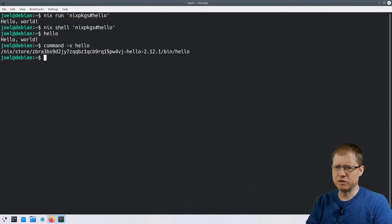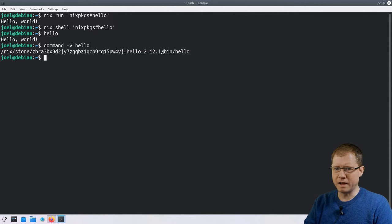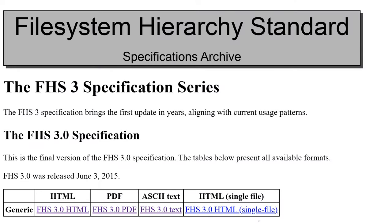Let's look at where it was installed. If I run command -v hello, it shows us where GNU Hello was installed. Well, I say installed but it's not exactly installed — it's more just locally cached. We can see the location is in /nix/store, which is where everything in Nix lives, followed by a long cryptographic hash, then the package name, the version, and then the installation prefix with /bin/hello inside.